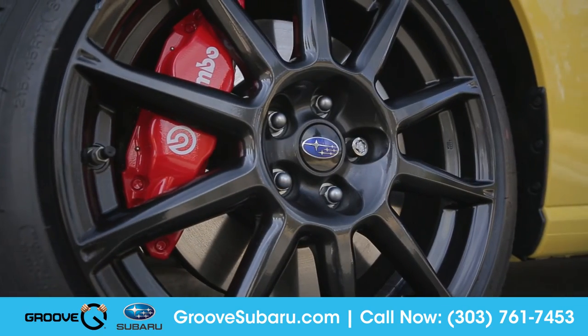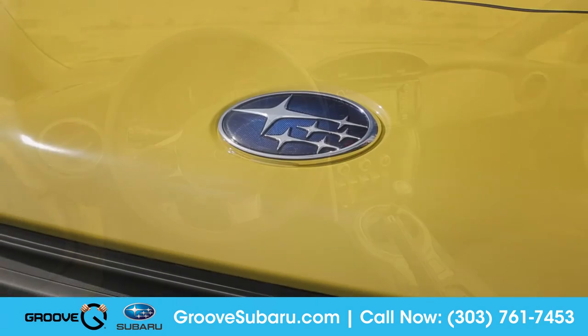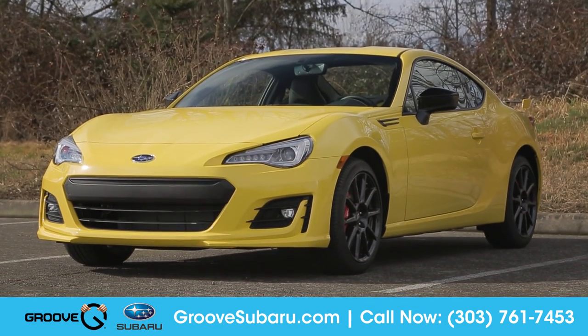Built for ultra-quick responsiveness, the BRZ is uniquely designed with the heart of a Subaru and the sole of a sports car. So come down and see us and check out the 2017 Subaru BRZ.